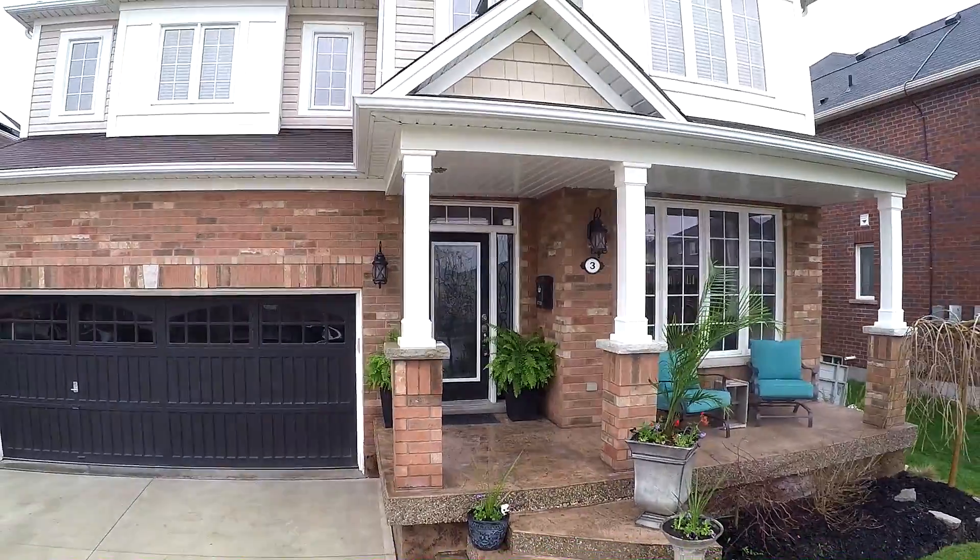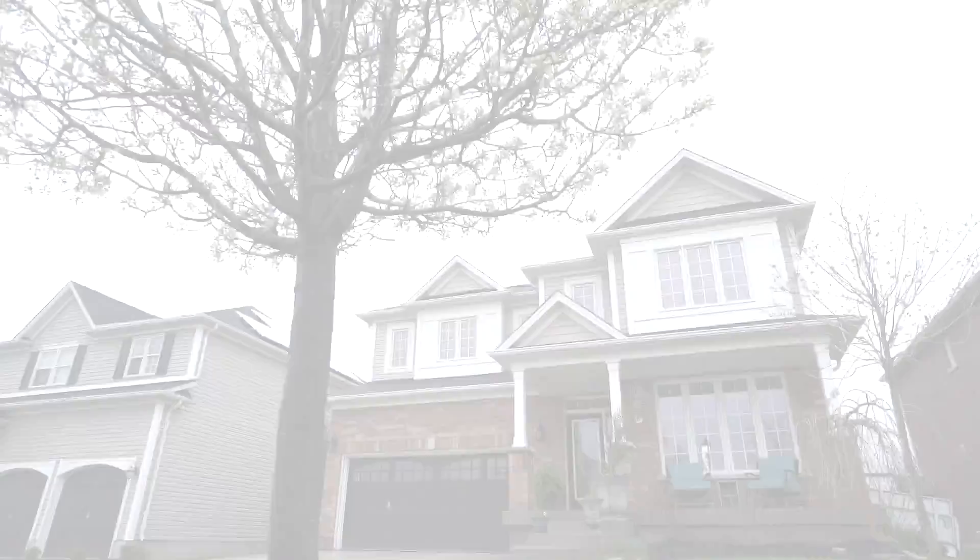Please join me on this video tour of 3 Waldi Crescent and let me know what you think. Welcome home to Empire's popular Ashford model located in the desirable West Brant community.